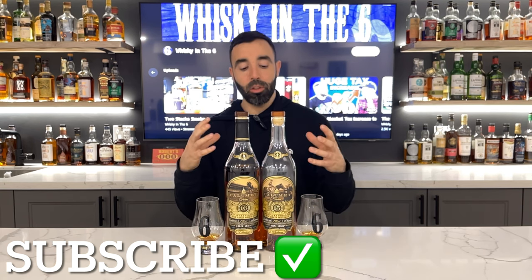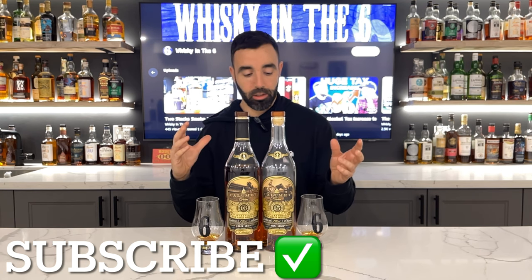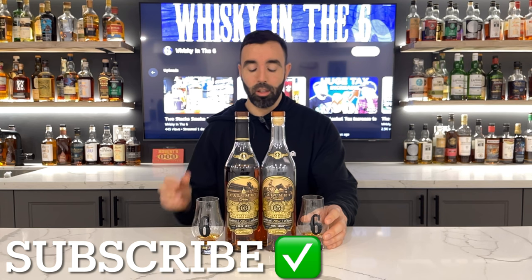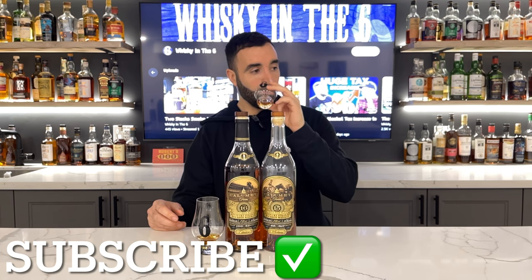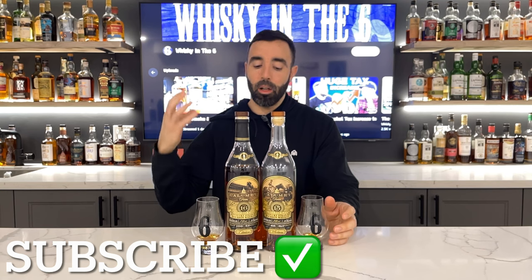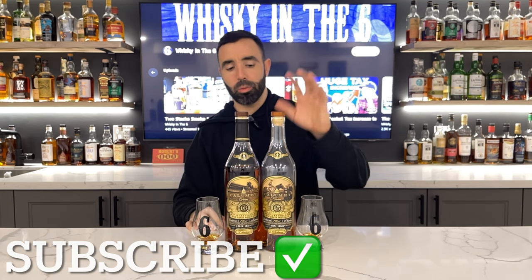On the palate it continues to be sweet as well, maybe a touch of a grassy note. Definitely rich in caramels and brown sugars, less char on the palate, not very oaky either — which is kind of cool for a 15-year-old bourbon, that's not typical I wouldn't think. Some nice vanilla notes on the nose as well. Definitely rich caramel, brown sugar, toffee — those kind of notes for sure. Really sweet, really really nice.